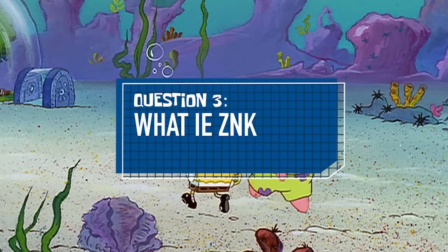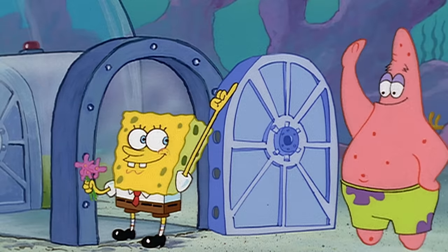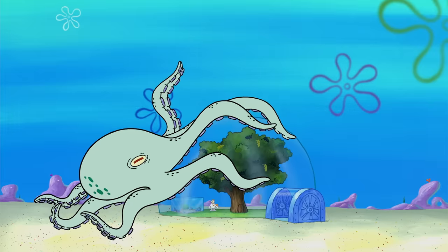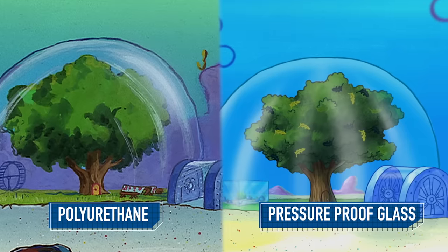Question three: what exactly is the dome made of? In the episode Tea at the Tree Dome, Sandy claims it's made of a plastic called polyurethane. But in the episode Feral Friends, she states that the dome is made of pressure-proof glass. So which is it?